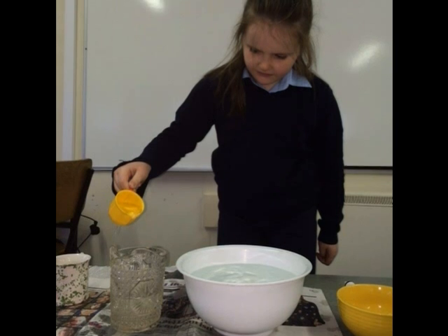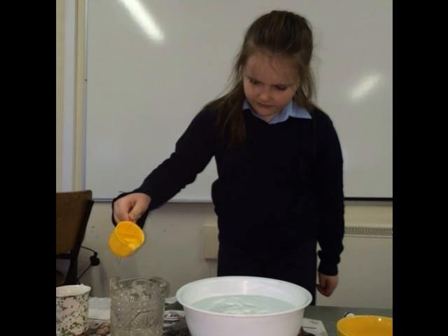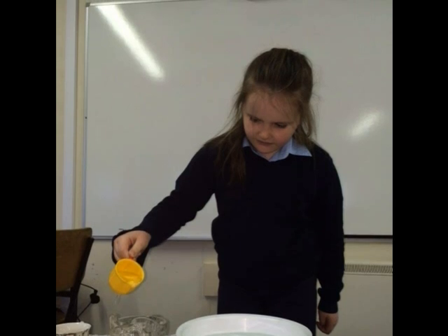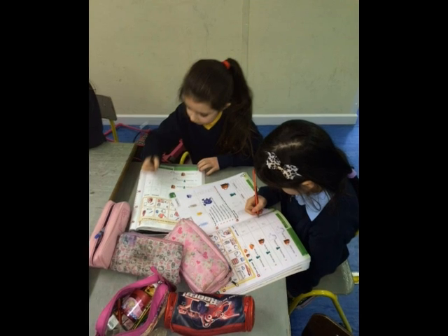This time we tested how many little cups filled the jug. The answer was 8. We all had to estimate first. We also learned about a litre.